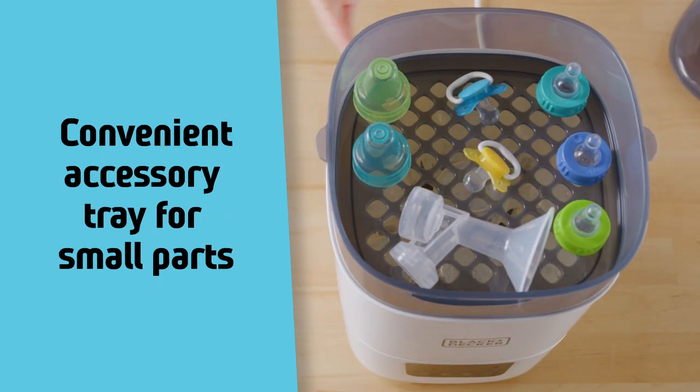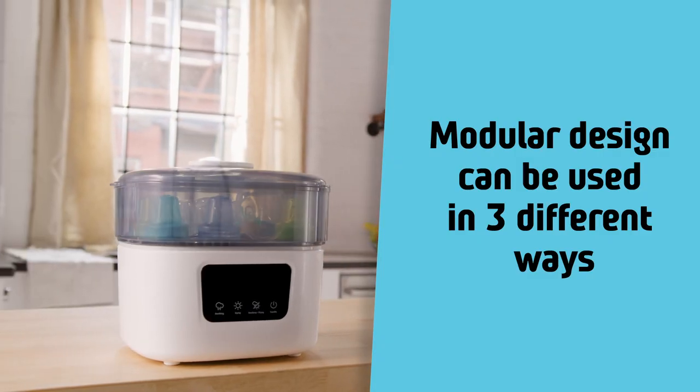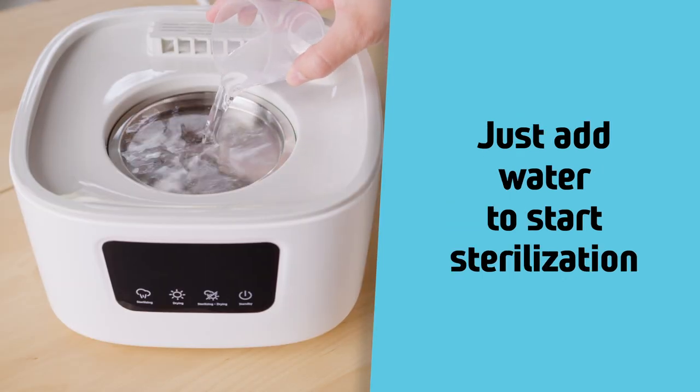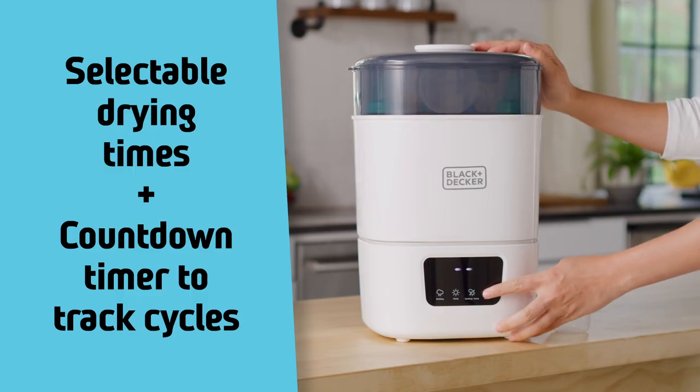Convenient accessory tray for small parts. The modular design can be used in three different ways. Just add water to start sterilization, with selectable drying times and a countdown timer to track cycles.